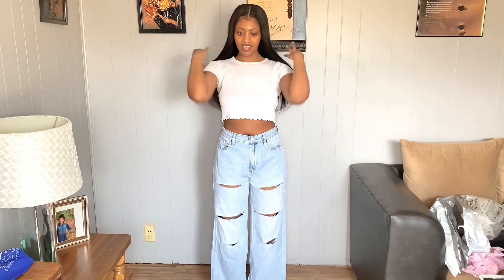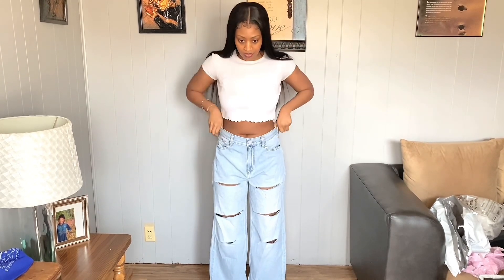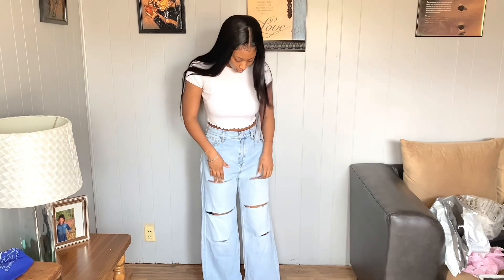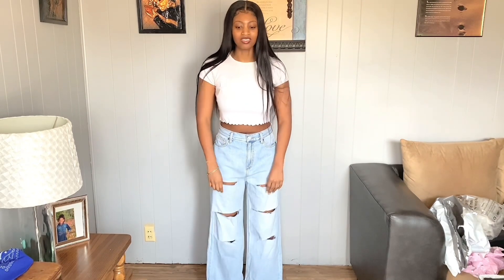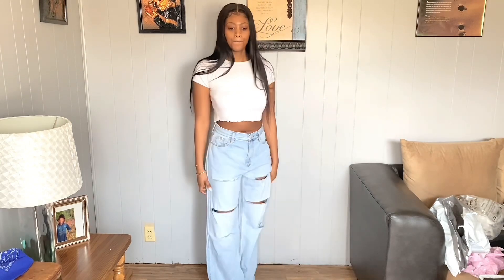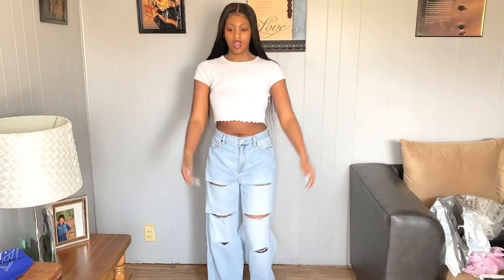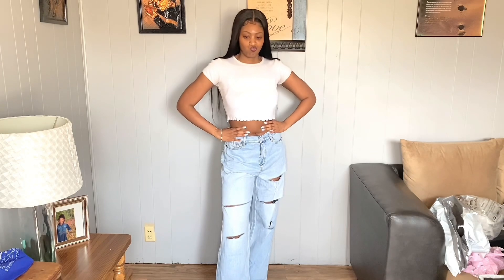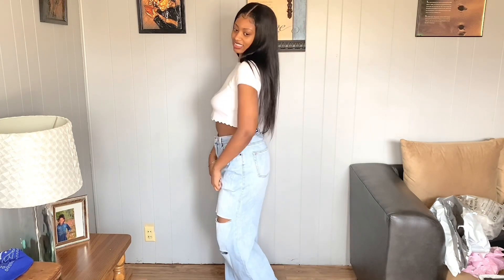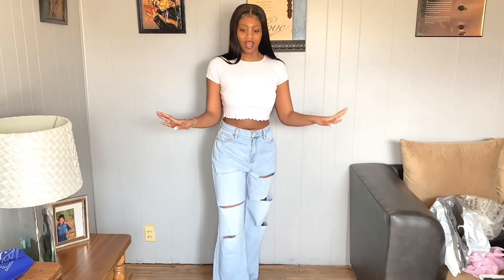These are on the baggy side. I was iffy about getting these anyway because I don't really care for distressed jeans anymore. I probably could put together like a streetwear look with these — they're not bad though.